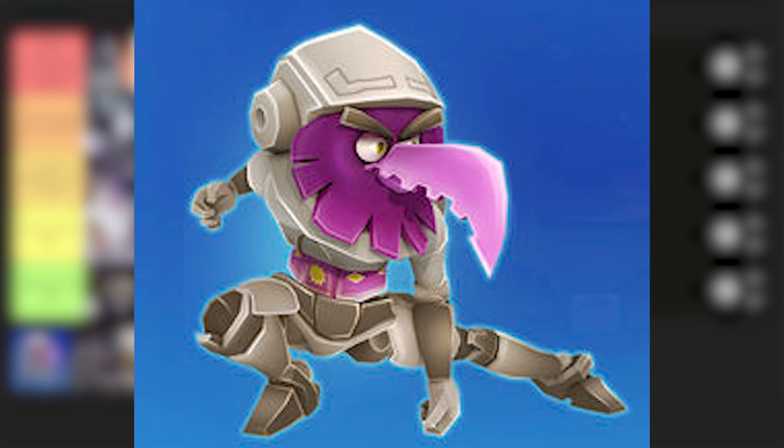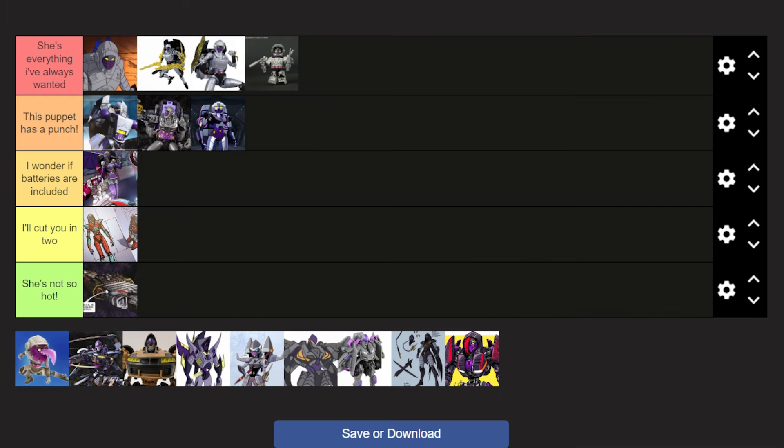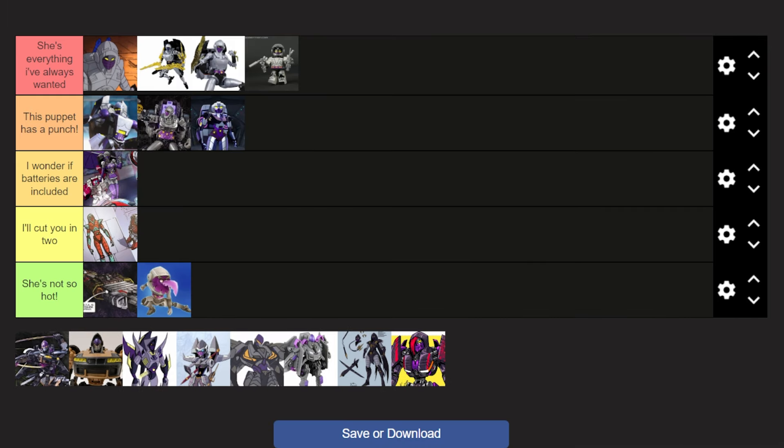Next up, we have the Angry Birds Nightbird. No, I do not like this at all. This is what I meant in the RC video — if you could see the other versions of these Angry Birds Transformers models, you'd understand why I feel the way I do about them. She's not so hot.